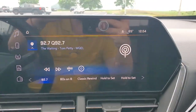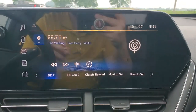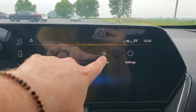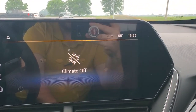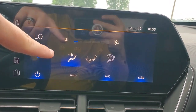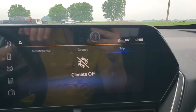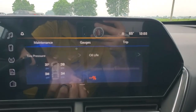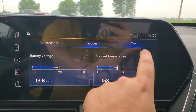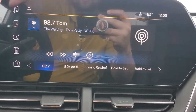Over here, tilted towards you a little bit, is the 13.1-inch digital touchscreen. You've got wireless Android Auto and Apple CarPlay. You can control your climate from here — air temperature, airflow direction, and fan speed all from the screen. You can also check your tire pressures, oil life, gauges, trip readouts, and Bluetooth settings — the whole nine.